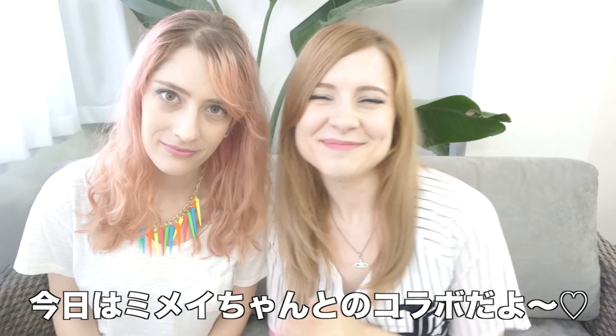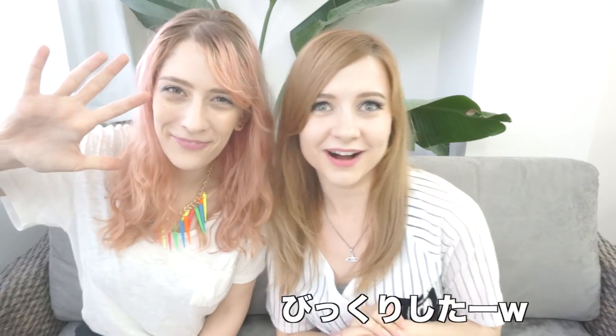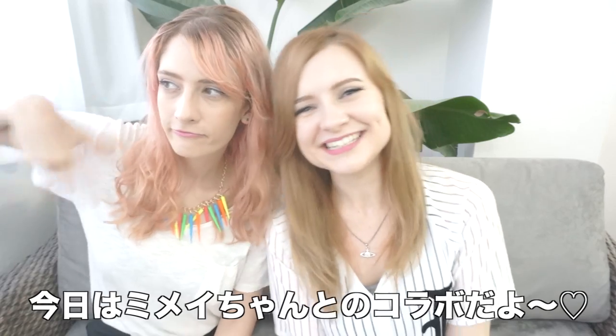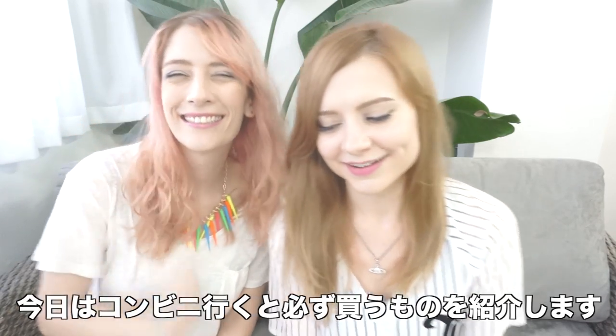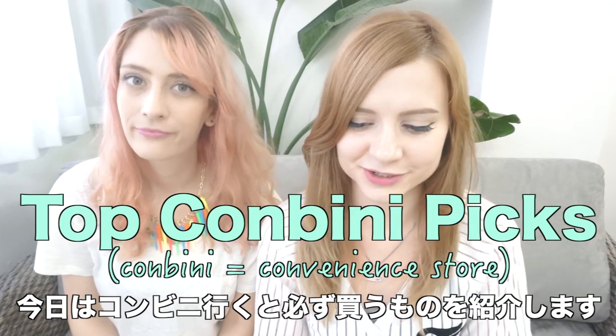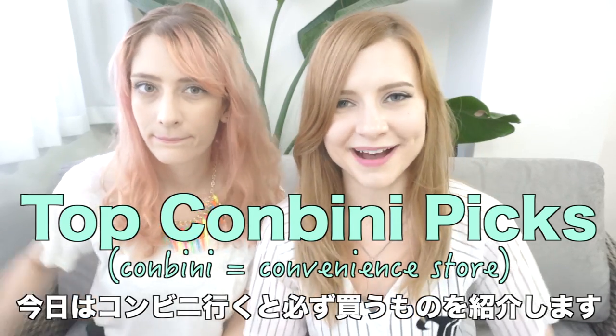Hi guys! I'm here with the lovely Mimei today. And we are going to show you our top konbini picks. So when we go to the convenience store here, this is the stuff that we always buy, pretty much.